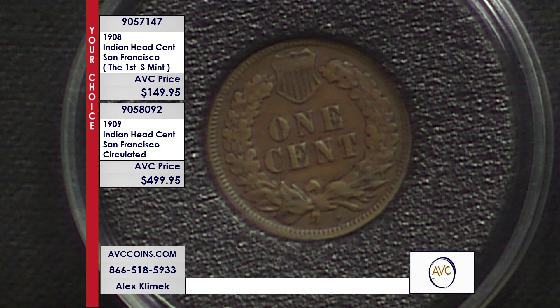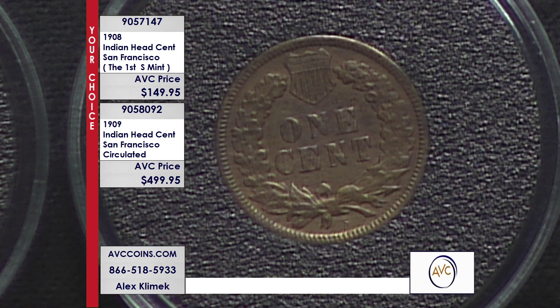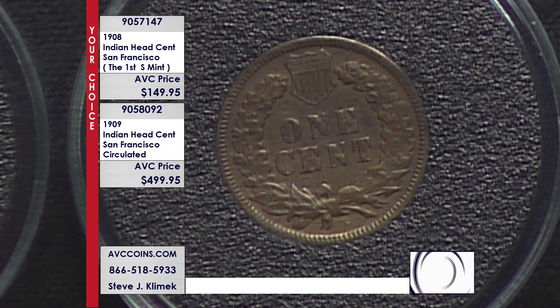The number one collectible coin in the world today is the cent — the Lincoln cents, the Wheaties. We can't keep wheat rolls in stock; people love the stuff. That's where most of us started our collections and where we start a lot of younger collectors today. You find a book, you punch them in, you look — the great American coin hunt is everything. And after the Lincoln series, it's the popular Indian Head cent.